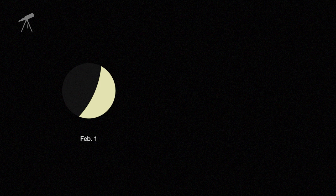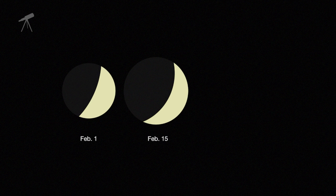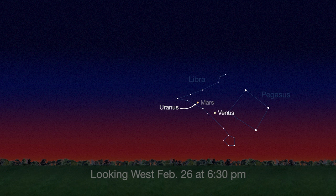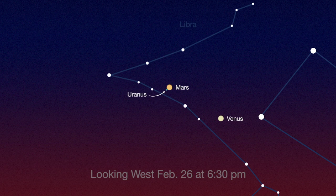Through a telescope, you're in for a real treat. As Venus's illuminated crescent phase will thin, its apparent diameter increases, and Venus remains the same brightness all month long. Just above Venus is Mars, posing with Uranus this month. Mars appears significantly brighter than Uranus, but you should still be able to see both in binoculars, though a telescope will reveal more detail.